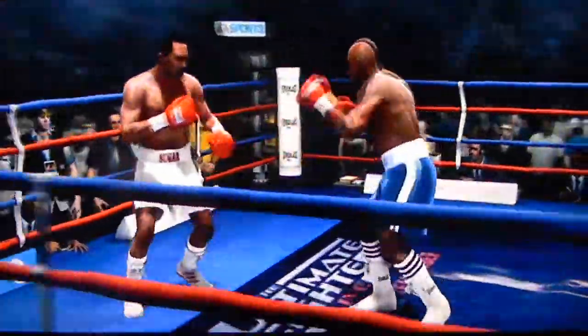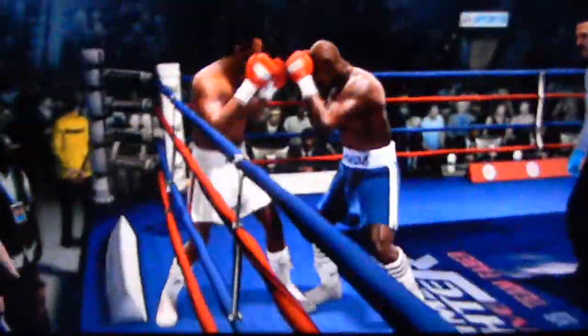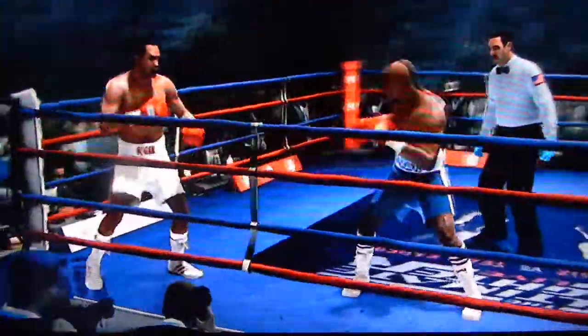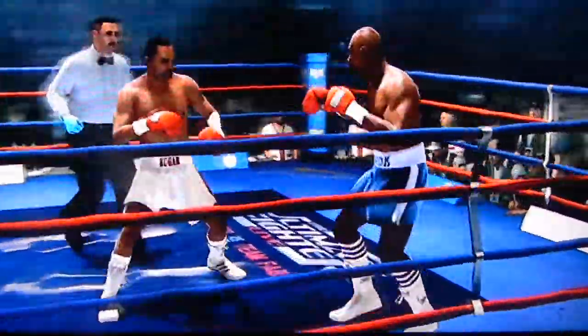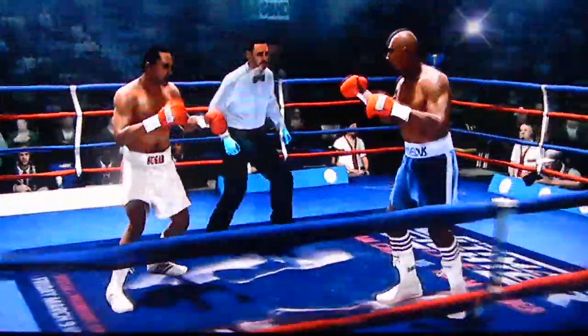So the second half of this fight has now arrived. He comes right back at him with a left hand. Sugar Ray Leonard's hand speed is right now the difference, Teddy. You've got faster hands, you're halfway home.